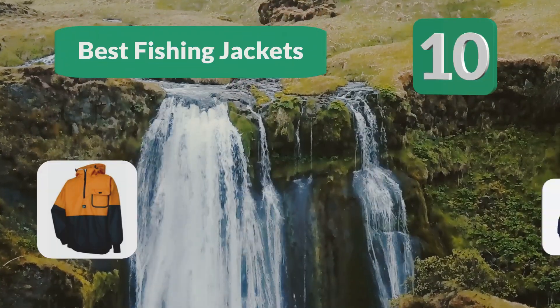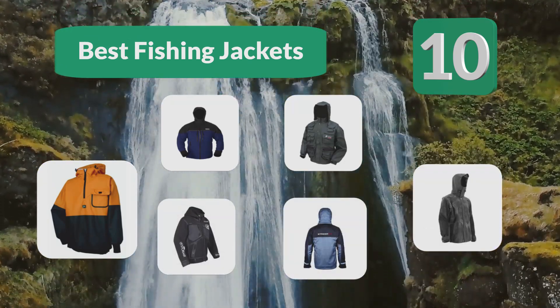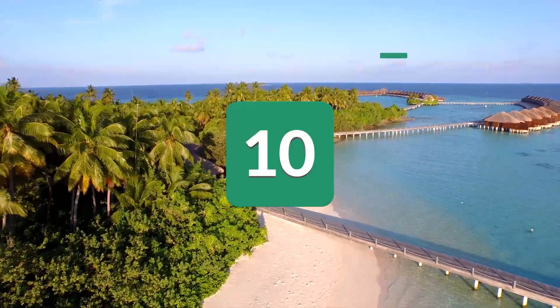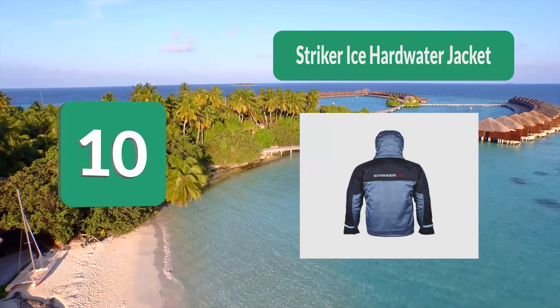Top 10 best fishing jackets. When the weather is cold, wet and miserable, if you're wearing the wrong clothes you can get soaked through. Number 10: the Striker Ice Hard Water Jacket, made by a company known for high-quality jackets.